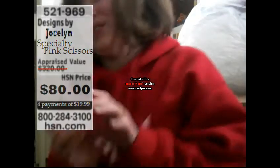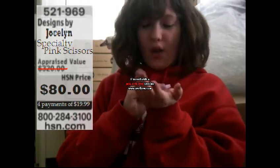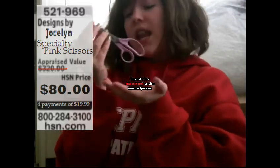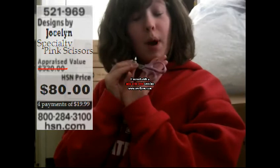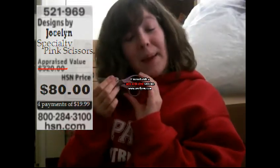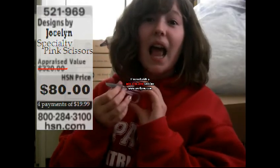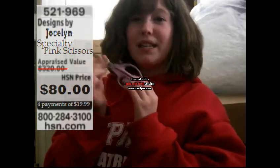We're selling these scissors for only $19.99. They're specialty scissors, which means they cut extra well. Now look how fabulous they are. They come in this nice color, a nice pink mixed with purple, and for a special time only, four payments of $19.99 — that's only $80 for these specialty scissors.